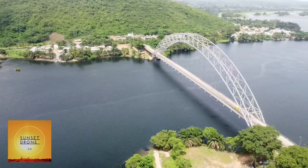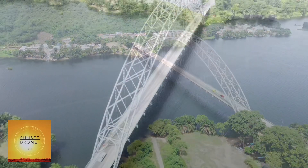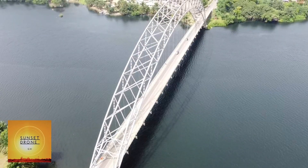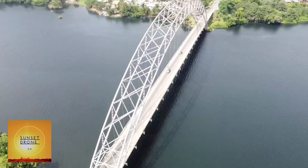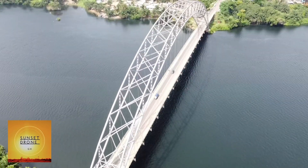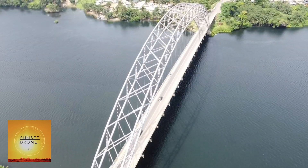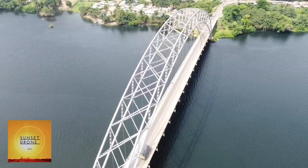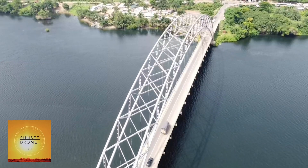It provides the main road passage just south of the Akosombo Dam between the Eastern Region and the Volta Region of Ghana. It was opened in 1957 by Dr. Kwame Nkrumah, Ghana's first president. The iconic crescent-shaped arc bridge is featured in Ghana's stamps and currency.